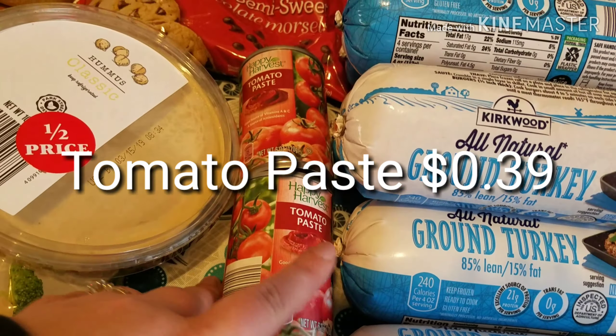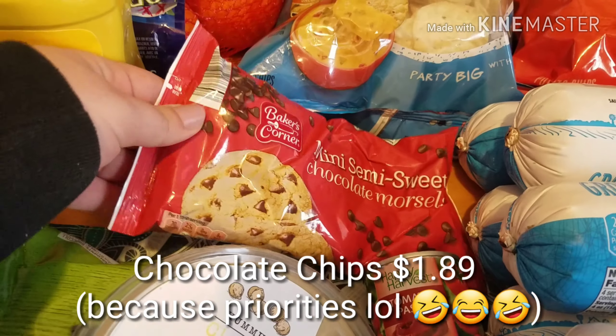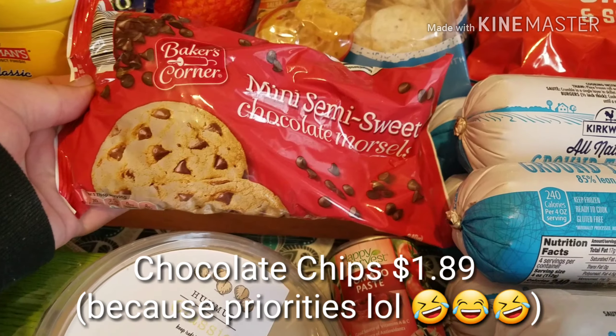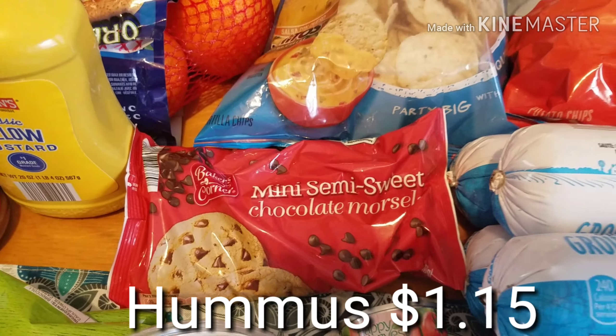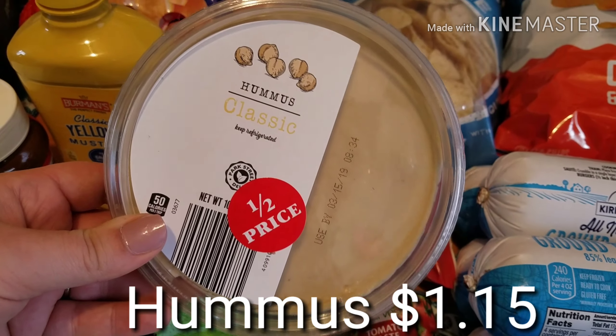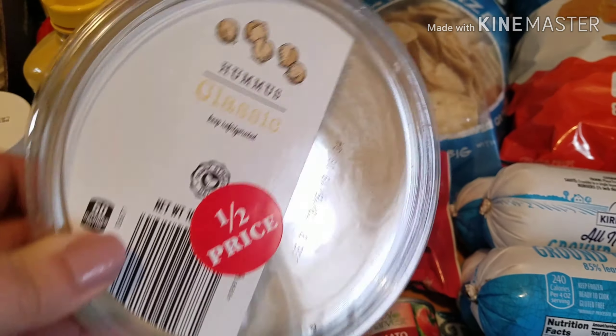And then some tomato paste. And some mini chocolate chips because we do waffles a lot and my kids like them with chocolate chips. And Emma is a big fan of hummus and she saw that this was like half off, so she asked if she could get it. So we got that.